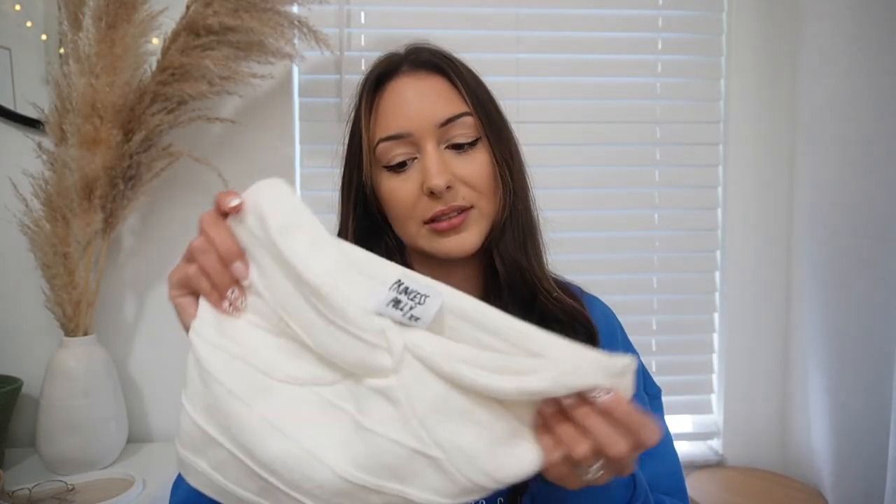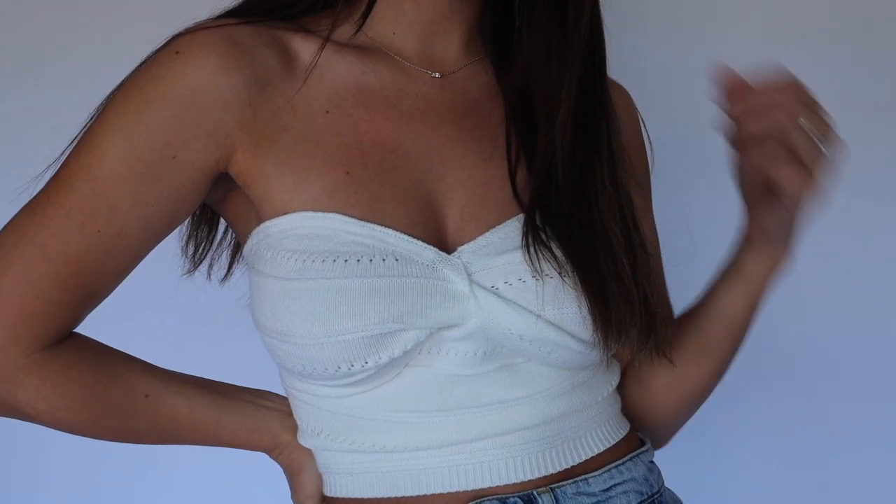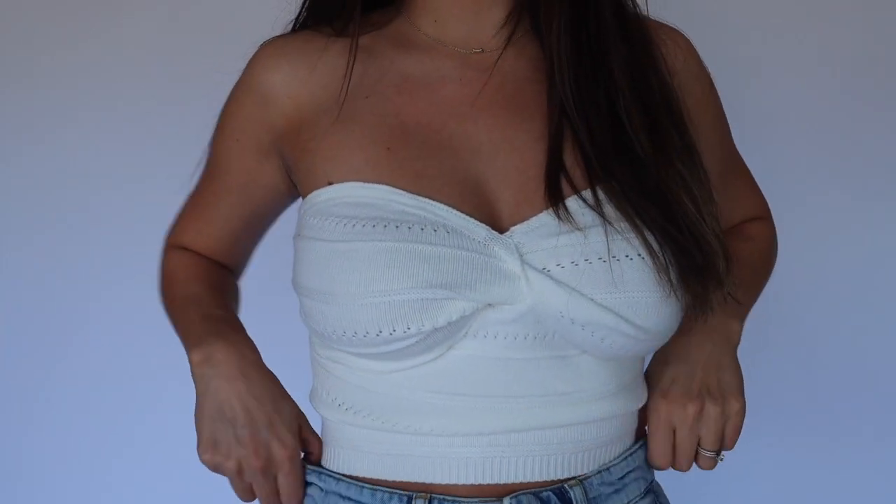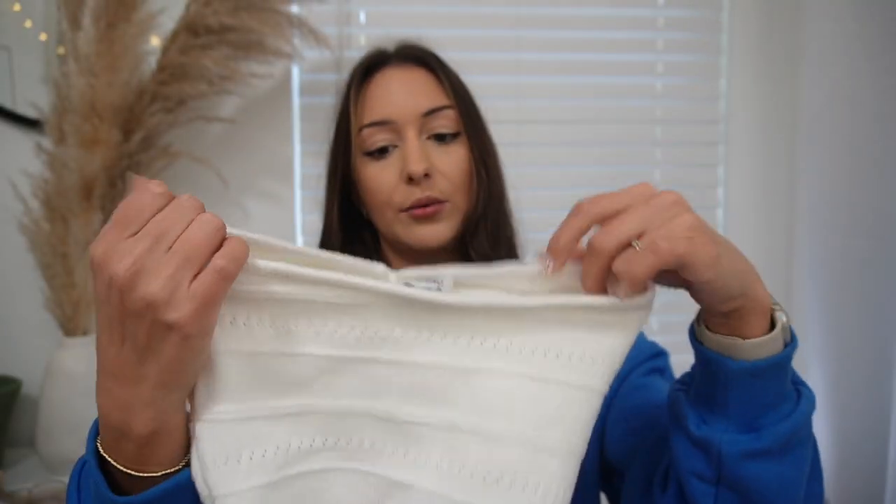I love a good tube top so I grabbed this off-white cream colored one. It's very pretty — it has a really cool knitted design in it and also has gel along the inner seam so it doesn't slide down. Such a cute top for the summertime.